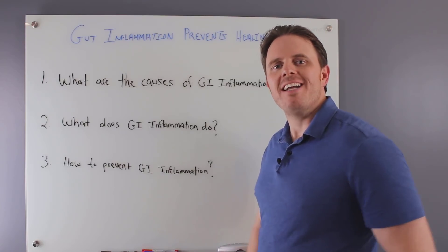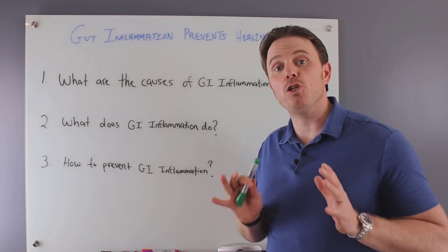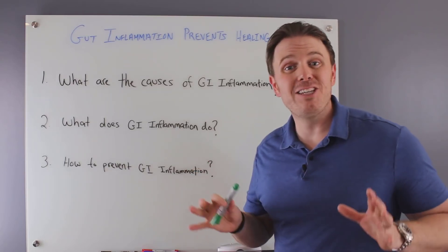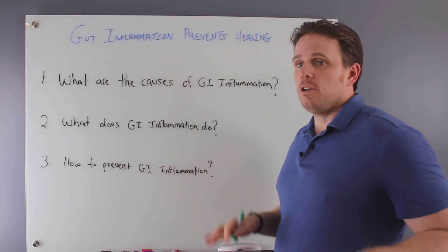Hey guys, it's Dr. Justin Marcogianni here. Today's video is going to be on gut inflammation and how it prevents you from healing. We're going to dive into the causes of gut inflammation, what gut inflammation does, and how we can prevent it and help your body heal. So let's dive in.